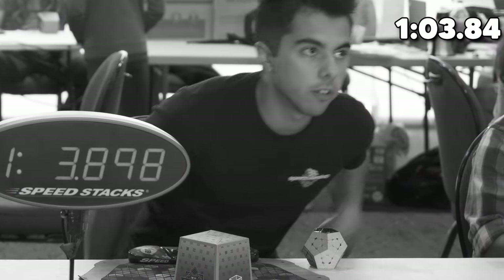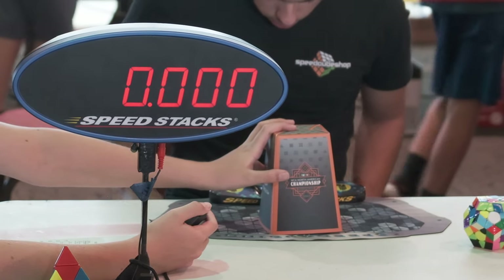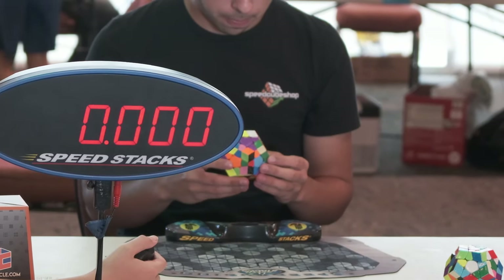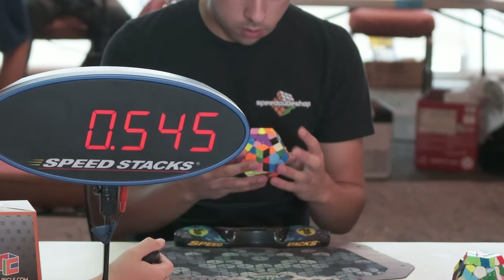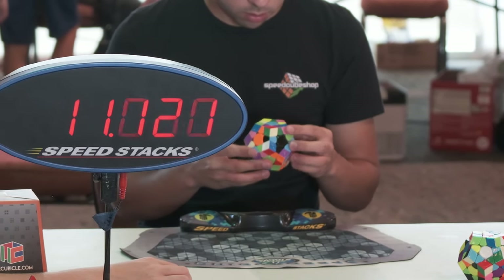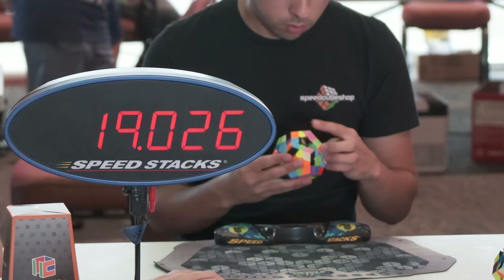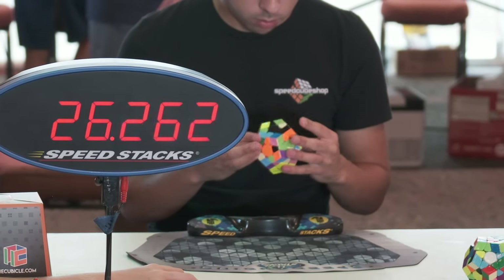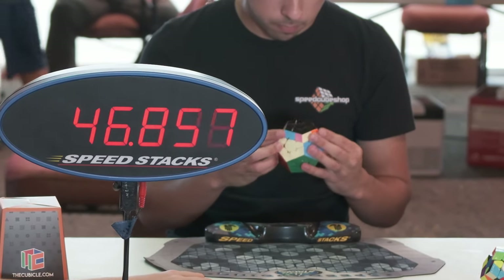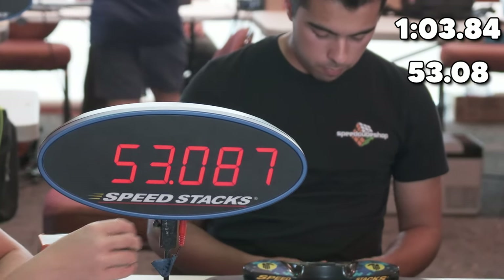Not a good start — not how you want to start a final round. I put myself in a really bad situation starting off with a 1:03. I try to lock in and not think about that bad solve. The F2L cases were not great — pieces were really far away from each other. But the good news is I'm seeing my pieces a lot easier than in round one. I get another short OLL, don't know the PLL, and I think I get an E-perm there for a 53. That 53 lifted my spirits a little bit.